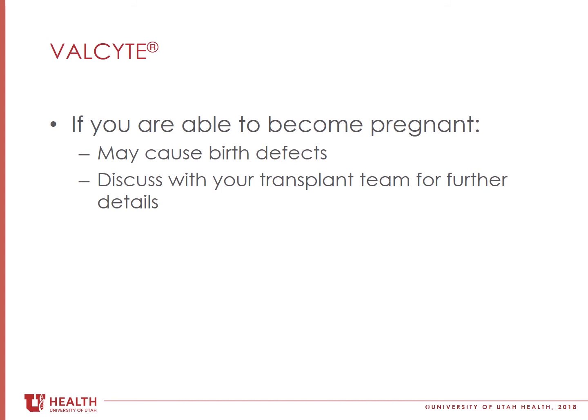For males, valgancyclovir may have the potential to cause birth defects in humans. It is recommended that males use barrier contraception, such as condoms, when taking this medication and for at least 90 days after stopping it. This concludes the Valcyte video.